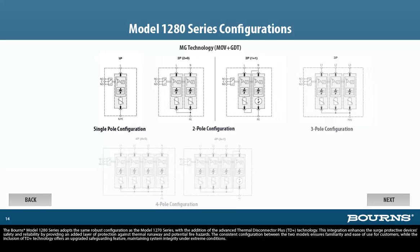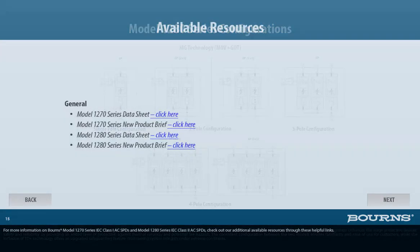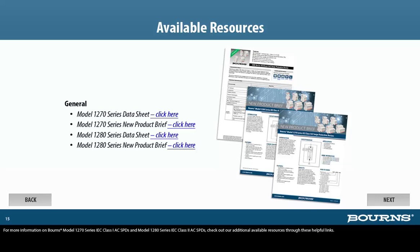The Bourns Model 1280 series adopts the same robust configuration as the Model 1270 series, with the addition of the Advanced Thermal Disconnector Plus, TD+, technology. This integration enhances the surge protective device's safety and reliability by providing an added layer of protection against thermal runaway and potential fire hazards. The consistent configuration between the two models ensures familiarity and ease of use for customers, while the inclusion of TD+ technology offers an upgraded safeguarding feature, maintaining system integrity under extreme conditions. For more information on Bourns Model 1270 and Model 1280 series SPDs, check out our additional available resources through these helpful links.